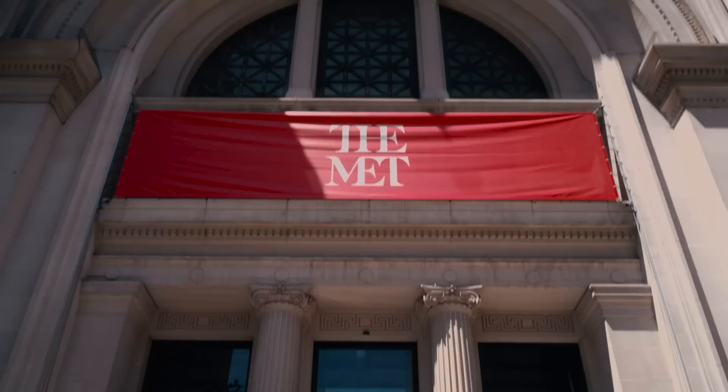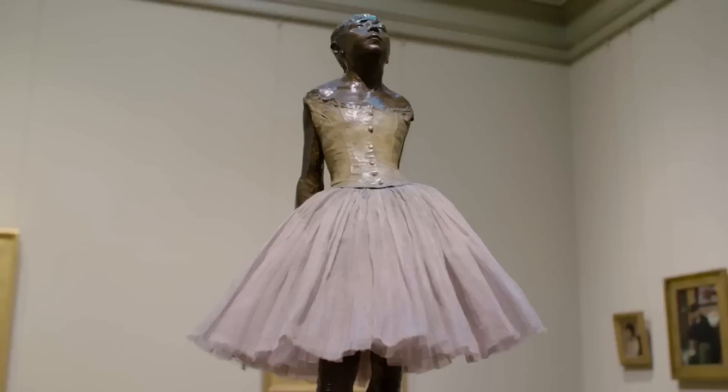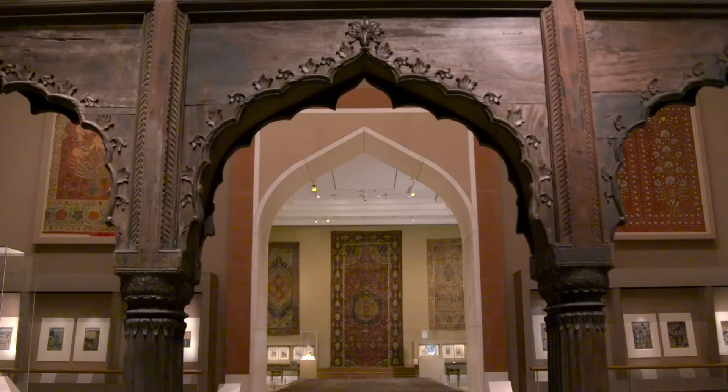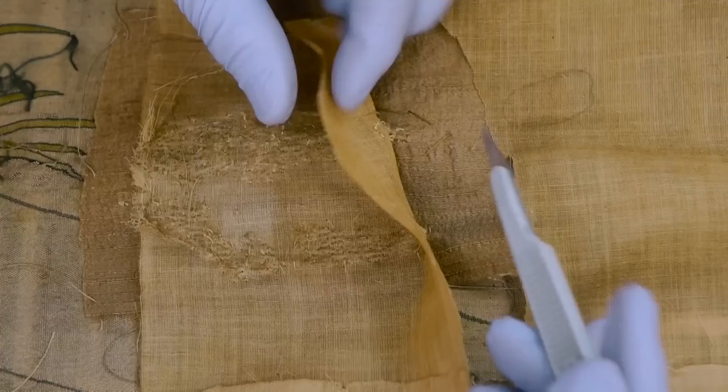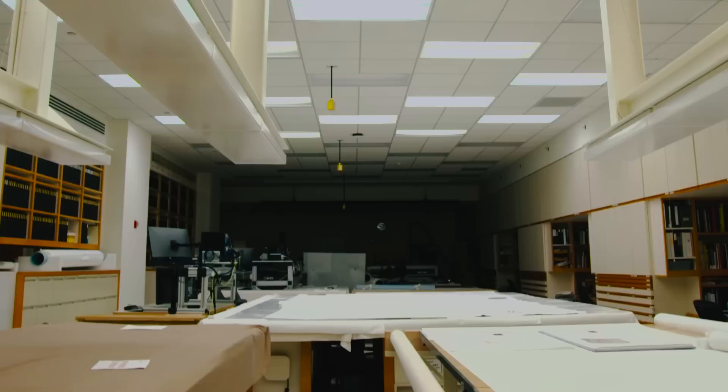The Metropolitan Museum of Art is home to one of the most diverse and comprehensive art collections in the world. Our textile collection encompasses over 38,000 objects, spanning nearly 5,000 years of history worldwide. The ongoing care and maintenance this collection requires is entrusted to our Department of Textile Conservation.